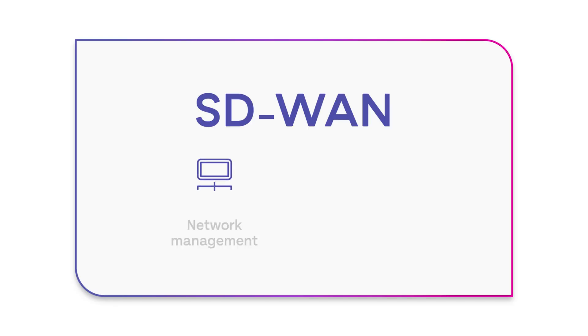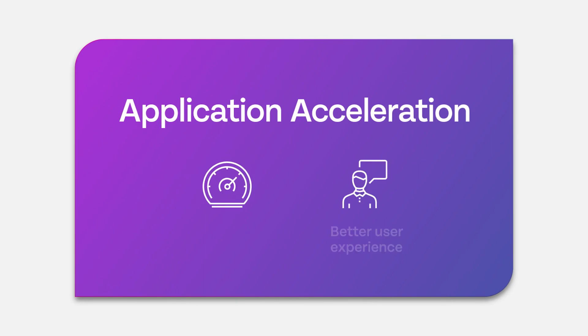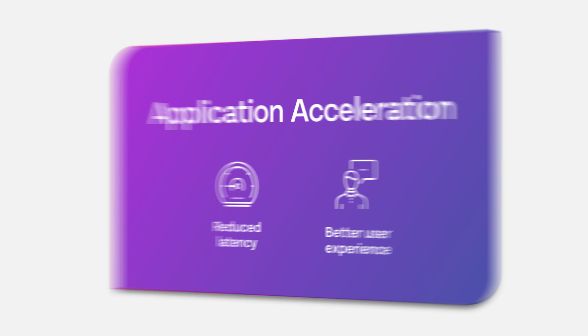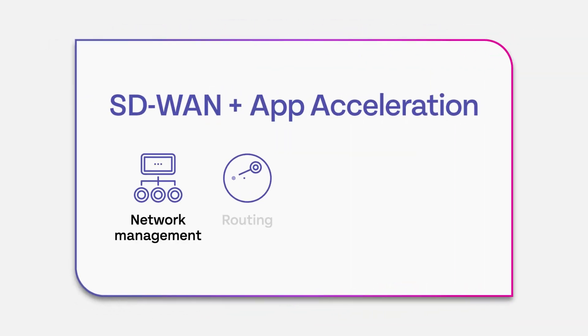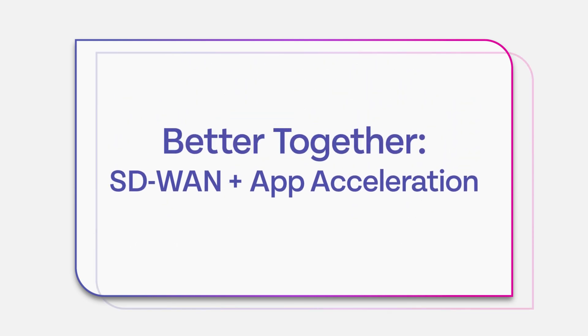While SD-WAN optimizes network management and routing, application acceleration optimizes the application itself, reducing latency. That's why to achieve optimum user experience, no matter where the user or application lives, you need both SD-WAN and application acceleration — better together: SD-WAN plus application acceleration.